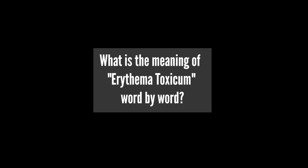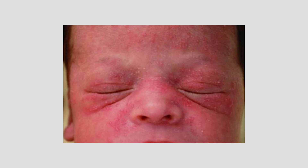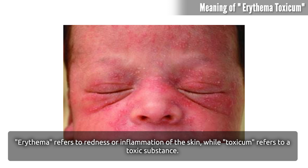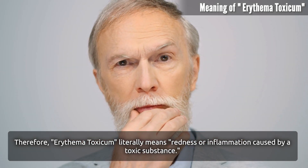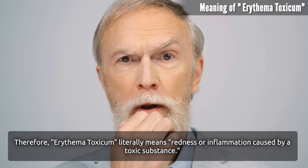What is the meaning of Erythema Toxicum word by word? Erythema refers to redness or inflammation of the skin, while Toxicum refers to a toxic substance. Therefore, Erythema Toxicum literally means redness or inflammation caused by a toxic substance.